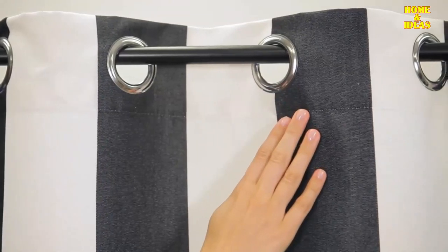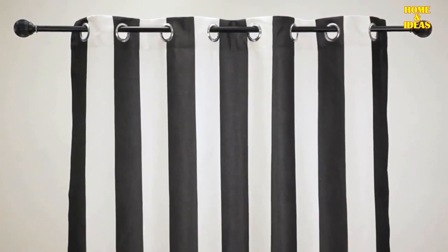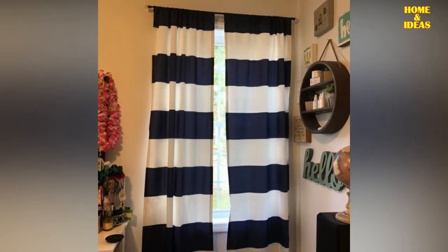Striped curtains: the striped print is a timeless classic that both children and adults will love. If you choose a design with vibrant colors, you will add dynamism and joy to the room. Try to make it follow a chromatic line in conjunction with other elements in the room.